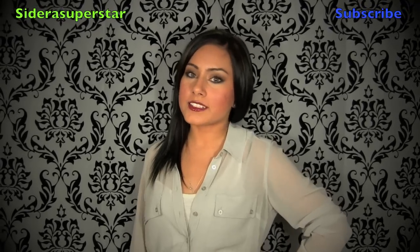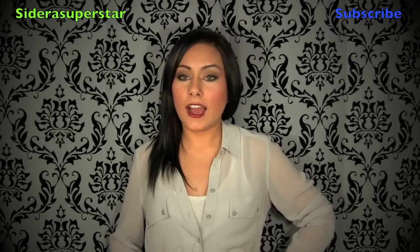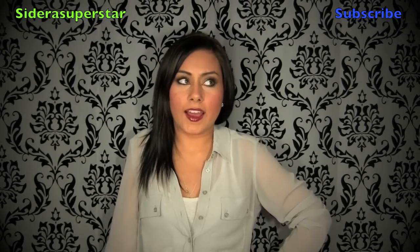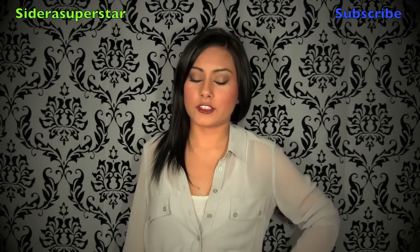Hey everyone! So today I am going to be going out to dinner with my boyfriend and I decided to film an outfit of the day. I guess this is what I typically wear when I go out to dinner, if it's a little bit more fancier or if I actually want to dress up.